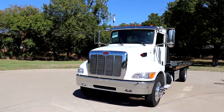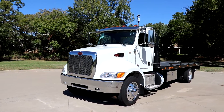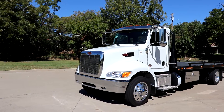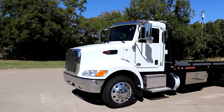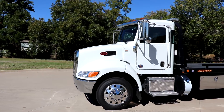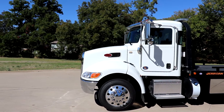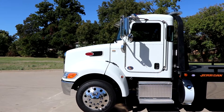Today we bring to you a brand new 2020 Peterbilt 337. Obviously this truck is in white, sitting on 22.5 alloys. It's going to be powered by that PACCAR PX7 — 300 horsepower, 660 torque — with an Allison automatic transmission.